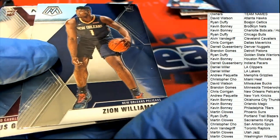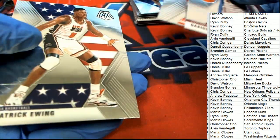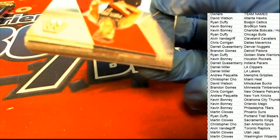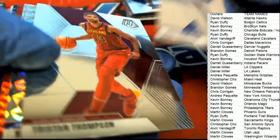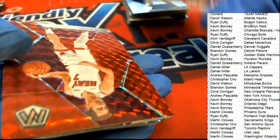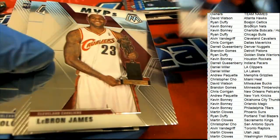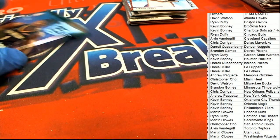There's a Zion Williamson rookie card — very nice Pelicans pull! Nice going, Chris, with the Zion. Nice Shaquille O'Neal Hall of Fame. More Heat: Derrick Rose Montage, nice Ben Simmons Montage, LeBron James MVP card.